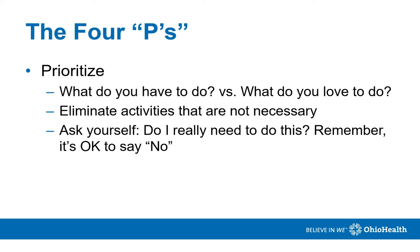Prioritize your day. What do you really need to accomplish today? Is there something you love that you haven't had the energy to do yet? Try to eliminate any activities that aren't necessary, to save energy for those that are important to you and need to be done today. Remember, it's okay to not complete something and say no. Ask yourself: do I really need to do this today?